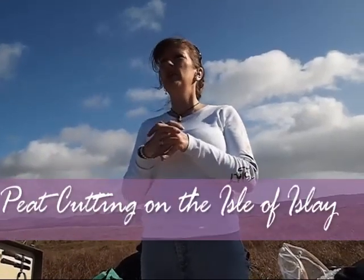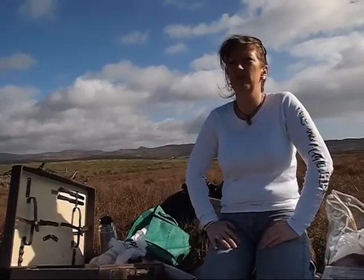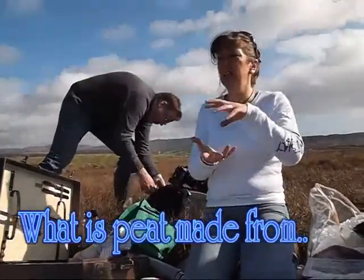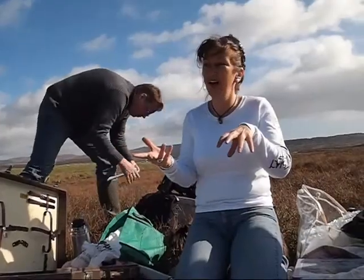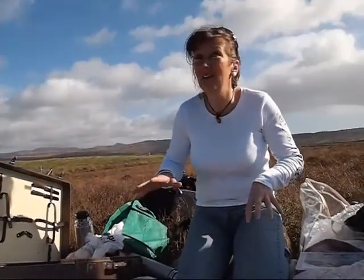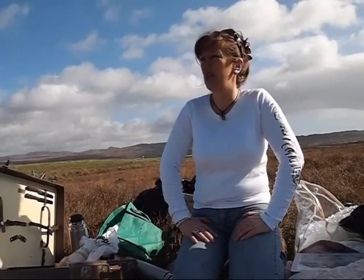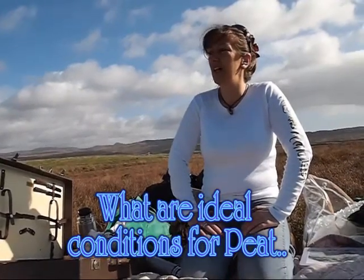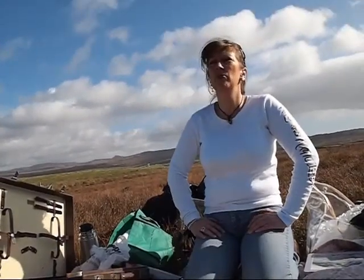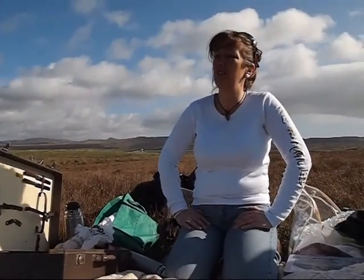Peat makes up about 25% of the land here. It's made from compacted and compressed vegetation, insects, animals, and people, forming over time since the last ice age about 10,000 years ago. It forms in acidic conditions and if compressed hard enough it can become like coal or anthracite. There are different kinds of peat.